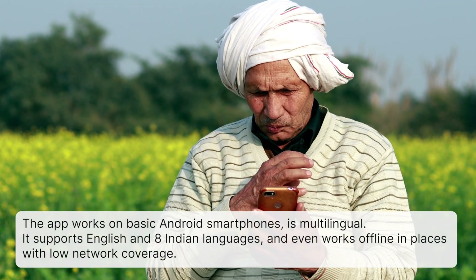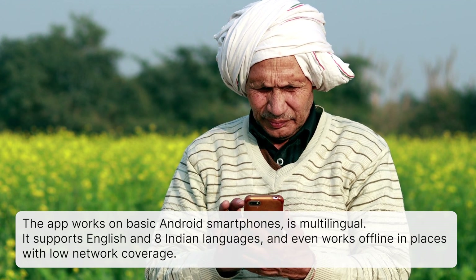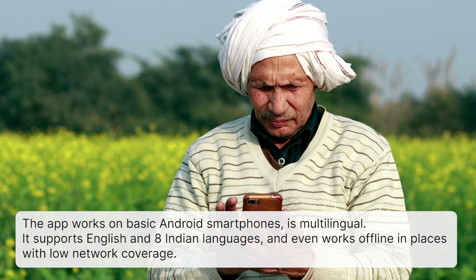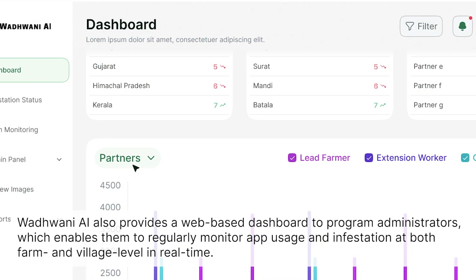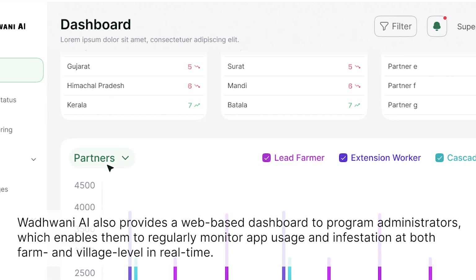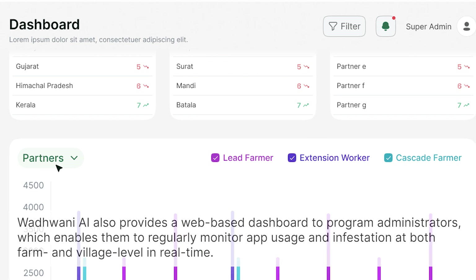The app works on basic Android smartphones and is multilingual, supporting English and eight Indian languages. It even works offline in places with low network coverage. VodBunny AI also provides a web-based dashboard to program administrators, enabling them to regularly monitor app usage and infestation at the farm and village levels in real-time.